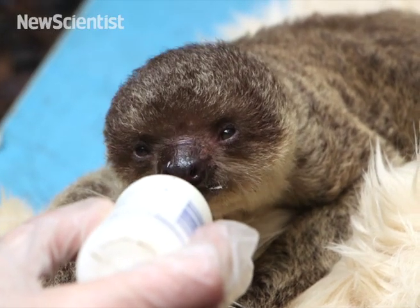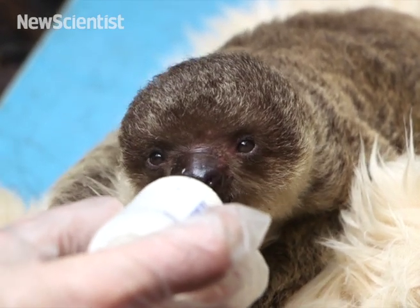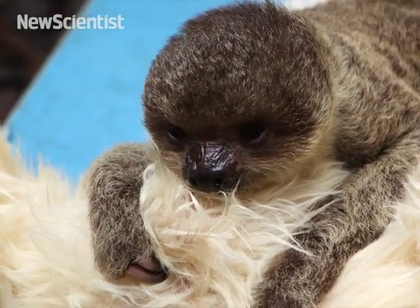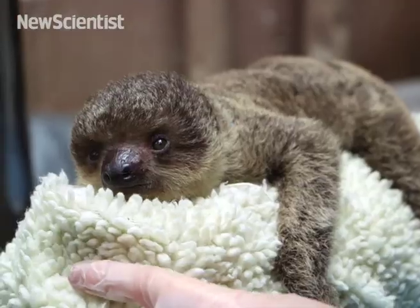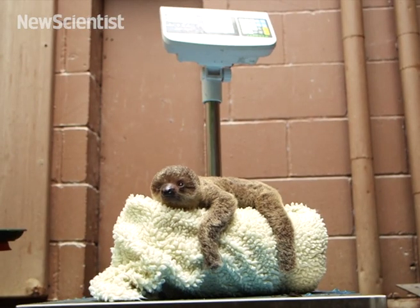They only go to the toilet about once a week, and throughout the course of the week it's incredible when you look at how much he's eating — he just gets bigger and bigger. Then he goes to the loo and drastically drops in weight. So every time he does go to the toilet we weigh him again just to see the difference, and it's pretty enormous.